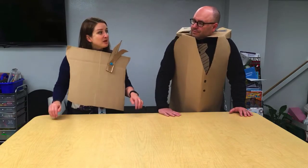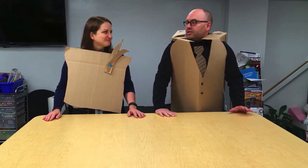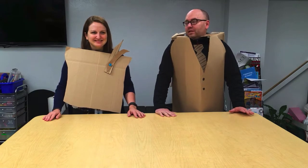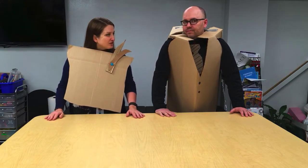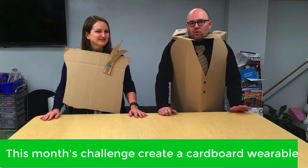Benton Community has really made making a focus within their district. They've been working really hard the last couple years to create makerspaces in each of their buildings. As you're going to see in the video, the kids really love it. Absolutely. Get inspired by the wide variety of wearable cardboard that was created with this challenge. You'll see everything from superheroes to life-size paper dolls. We'd love to see what you can create with this month's cardboard wearable challenge.